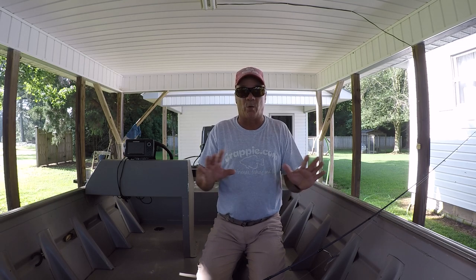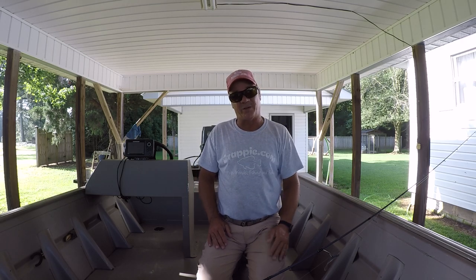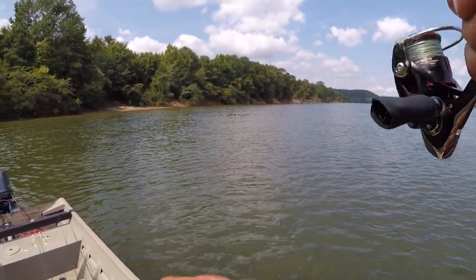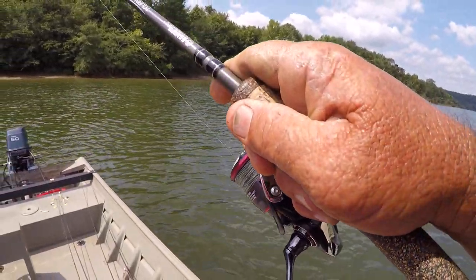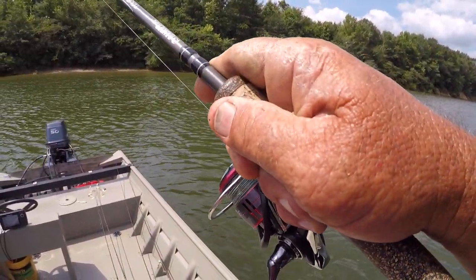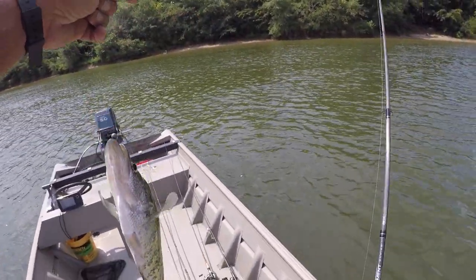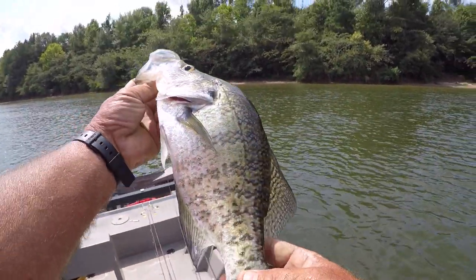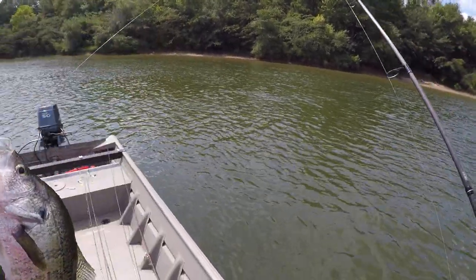You never know what you're going to catch, even on the dog days of summer. I want to thank y'all very much and I hope y'all enjoy the video. There we go — see what we got right here now. Well, I'll be dang. Look here folks — what a crappie! I want you to look what a crappie out here amongst all this. That's a white crappie. I didn't expect this, but that's why y'all need to go fishing!